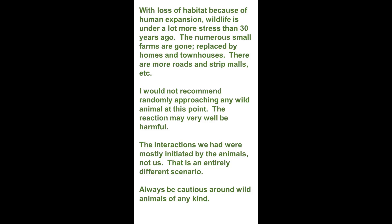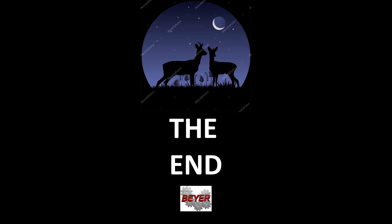Always be cautious around wild animals of any kind. Well folks, that concludes my little short story about pine knots and deer snorts. And as always, I wish everyone all the best.